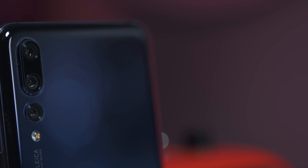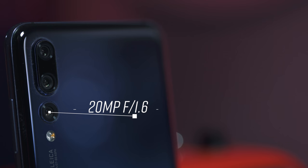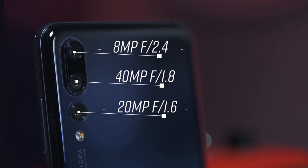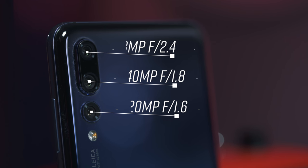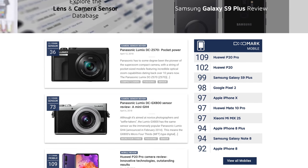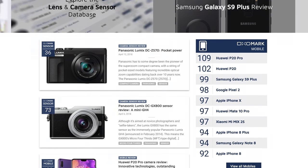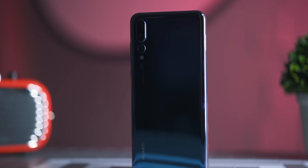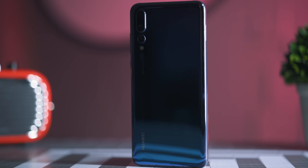Let's get to the star of the show — the whole reason why most of you are probably watching this video — and that is the camera. The P20 Pro has a three-camera system on the back made up of a 20-megapixel monochrome sensor with an f/1.6 aperture, a whopping 40-megapixel sensor, and an 8-megapixel f/2.4 sensor with a telephoto lens. The P20 Pro is currently the number one phone on DxOMark, receiving a score of 109 — that is 10 points higher than the S9 Plus and 12 points higher than the iPhone X. But the real question is: is it really that good? The answer is kind of a mixed bag.